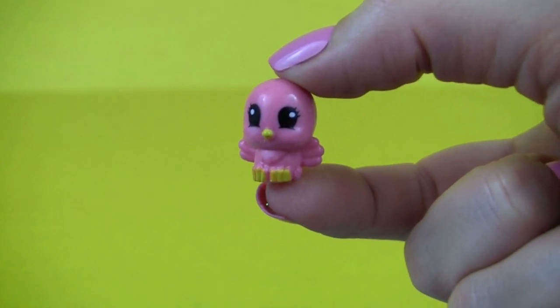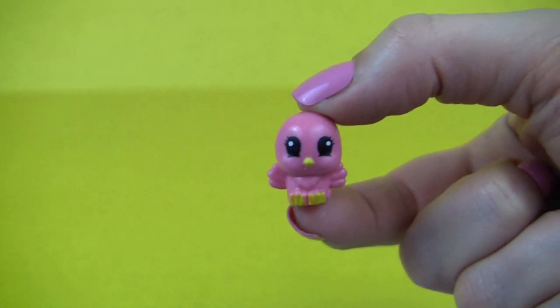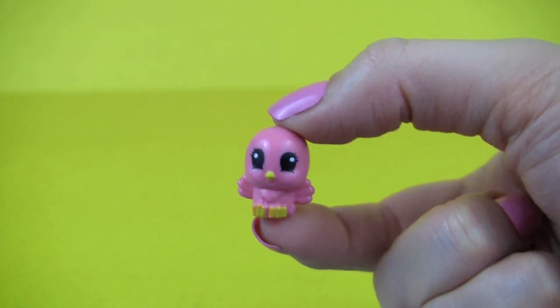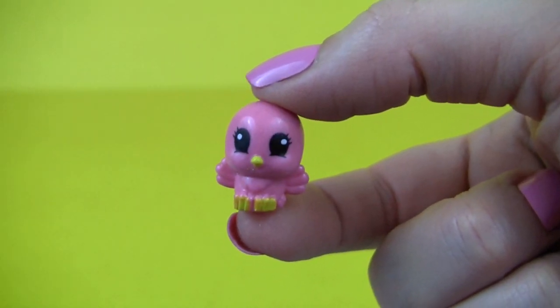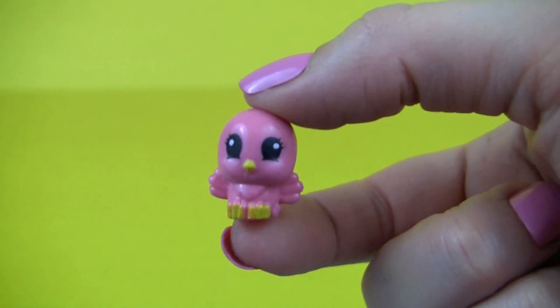And it's an adorable pink bird! How cute! Hi guys, I'm a cute little bird and I love to sing!